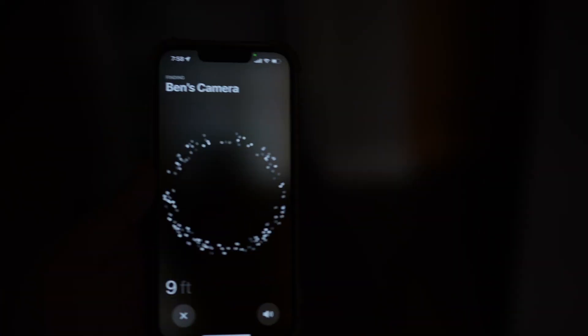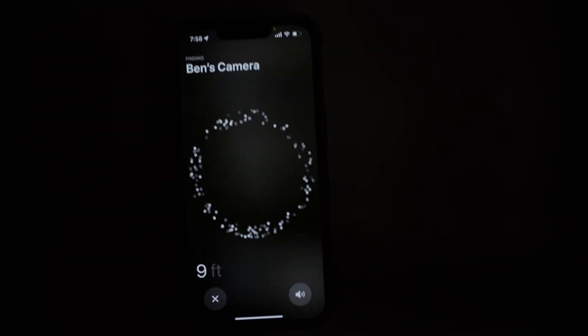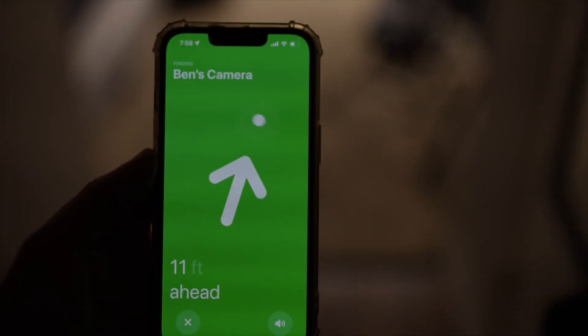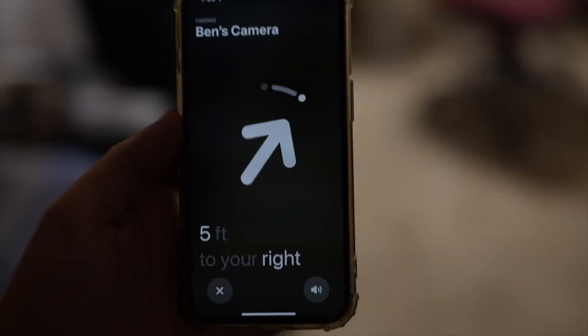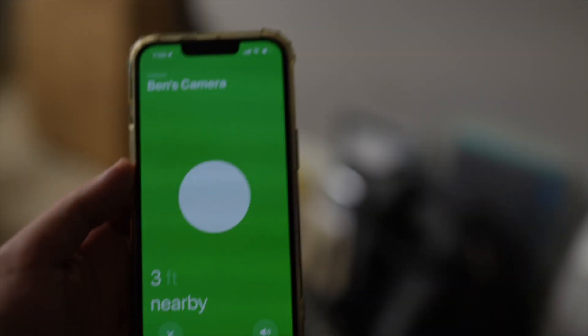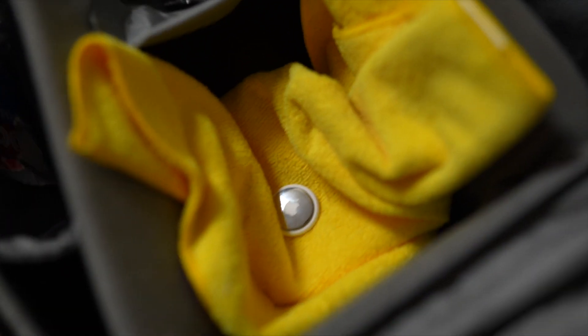So if I go again and click on find, now I'm walking away and I turn — boom, there's the arrow. Now it says I'm on the right track. I'm walking towards my AirTag. If I turn this way, it's going to tell me you got to turn right. And now I can find my camera.